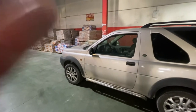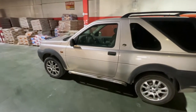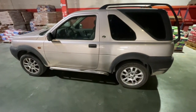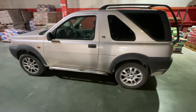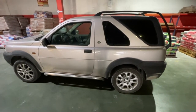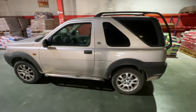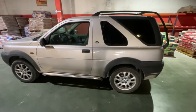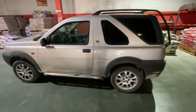I'm here in the builders merchants in Spain and I'm doing a review of my Land Rover Freelander, year 2000. It's been a brilliant vehicle. I use it in the mountains to collect rocks and I've had it for about 10 years.